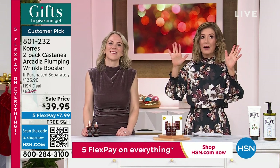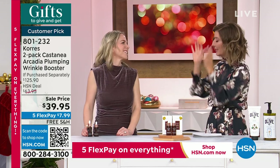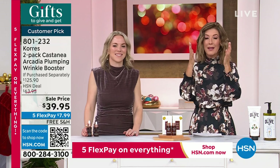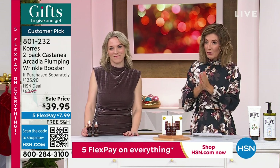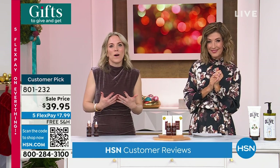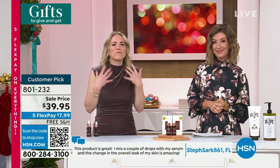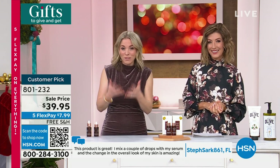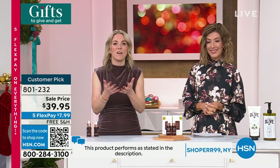I read the reviews — it is true the Kora community is a little obsessed with this wrinkle booster. We don't really get to talk about that with Kora very often, but this is where the science of what we do in our labs and our rich history in being an apothecary brand — meaning we look to Mother Nature but we provide solutions — comes to life.